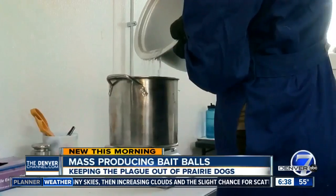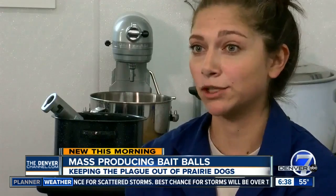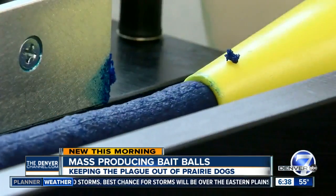Meet one of the researchers behind it all. I was hired to basically adapt a carp bait making machine to make prairie dog vaccine baits.